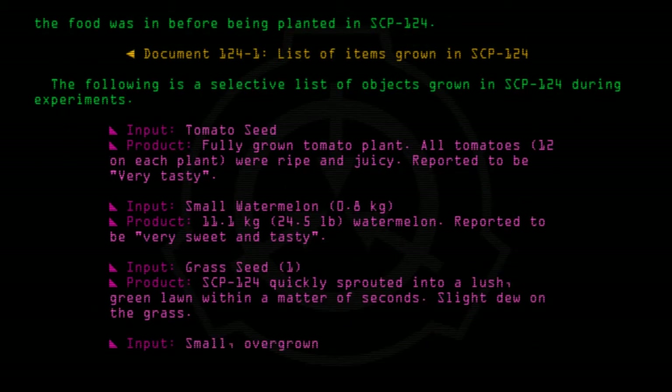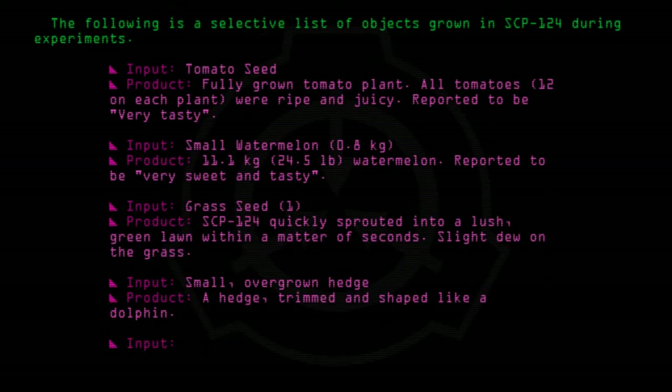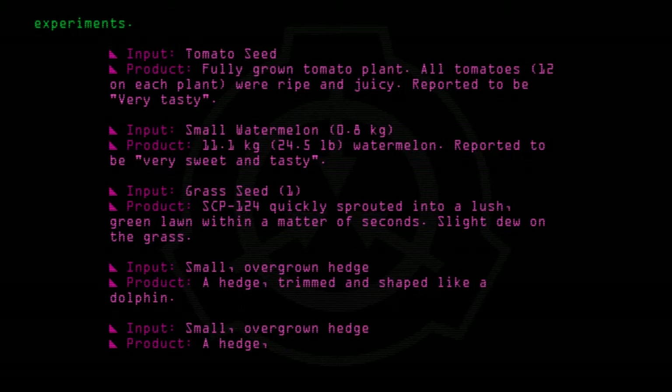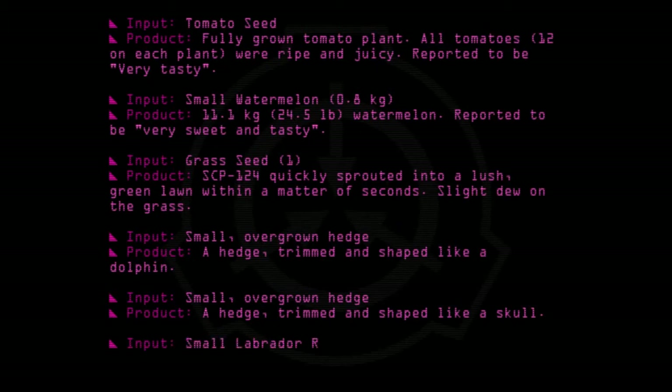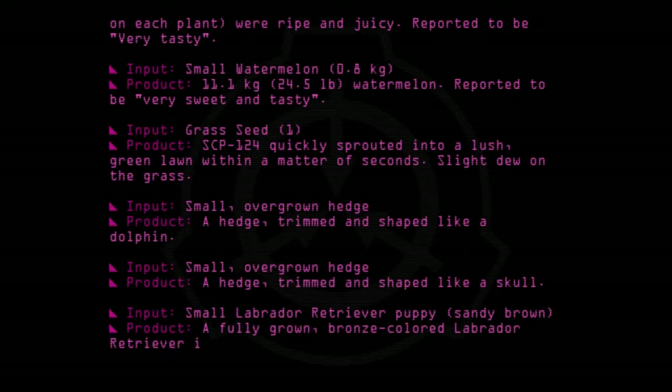Input: Small overgrown hedge. Product: A hedge trimmed and shaped like a dolphin. Input: Small overgrown hedge. Product: A hedge trimmed and shaped like a skull. Input: Small Labrador retriever puppy, sandy brown. Product: A fully grown, bronze-colored Labrador retriever in peak condition. Currently living with Dr. Church.